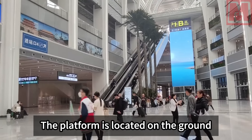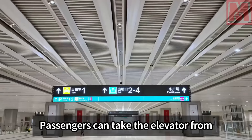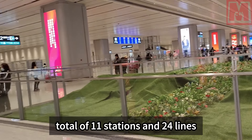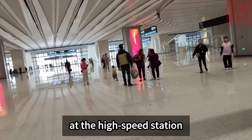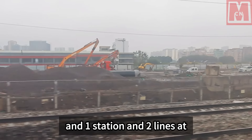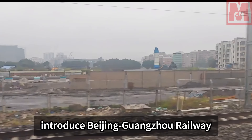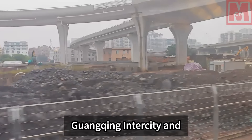The platform is located on the ground floor, similar to Guangzhou South Railway Station. Passengers can take the elevator from both sides of the waiting hall to reach the ground floor platform. Guangzhou Baiyun Station has a total of 11 stations and 24 lines, including 5 stations and 12 lines at the high-speed station, 5 stations and 10 lines at the general speed station, and 1 station and 2 lines at the intercity station. After completion, it will introduce the Beijing-Guangzhou Railway, Beijing-Guangzhou High Speed Railway, Guangzhou High Speed Railway, Guangqing Intercity, and other lines.